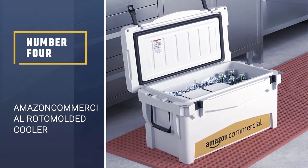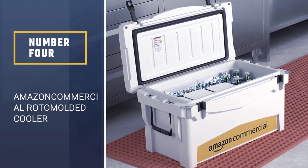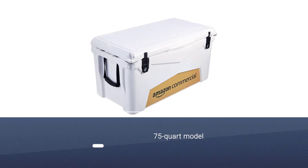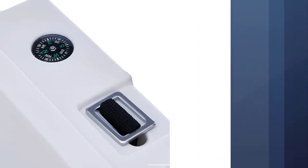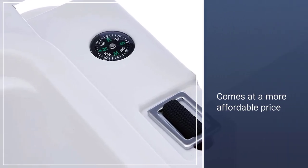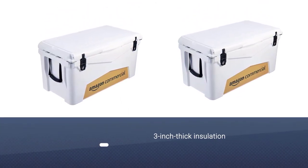Number 4: Amazon Commercial Roto-Molded Cooler. At hundreds of dollars, a good roto-molded cooler can be quite an investment, but this 75-quart model from Amazon offers similar performance at a more affordable price. Its 3-inch-thick insulation provides up to 5 days of ice retention in low temperatures, or 7 days when the cooler is pre-cooled.